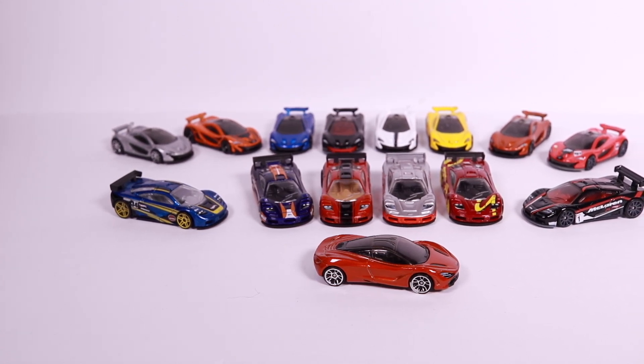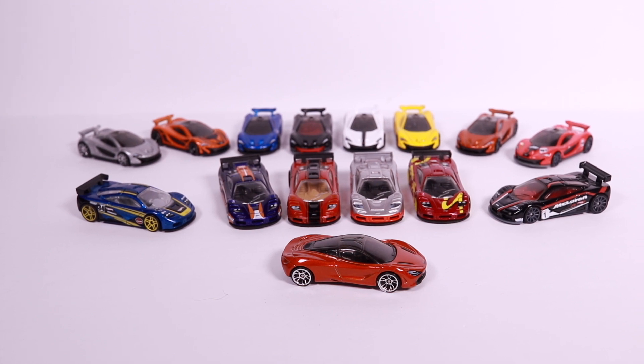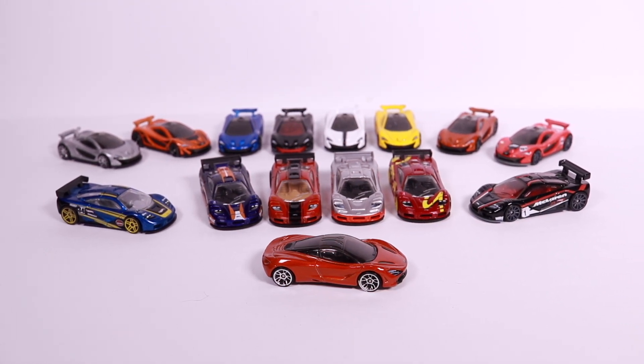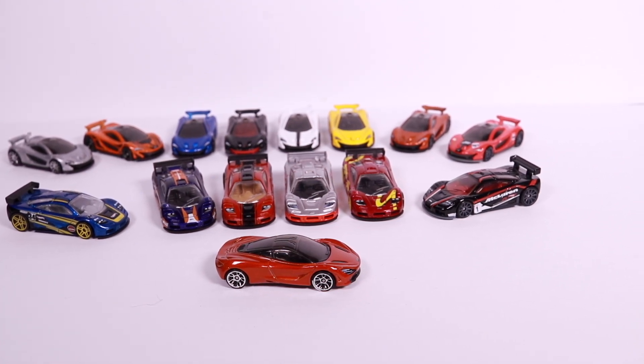What's up, Peak Timers? Today we're getting a close-up look at all of the color variations of modern McLarens. Let's start things off from the F1 and go all the way to the brand new 720S.